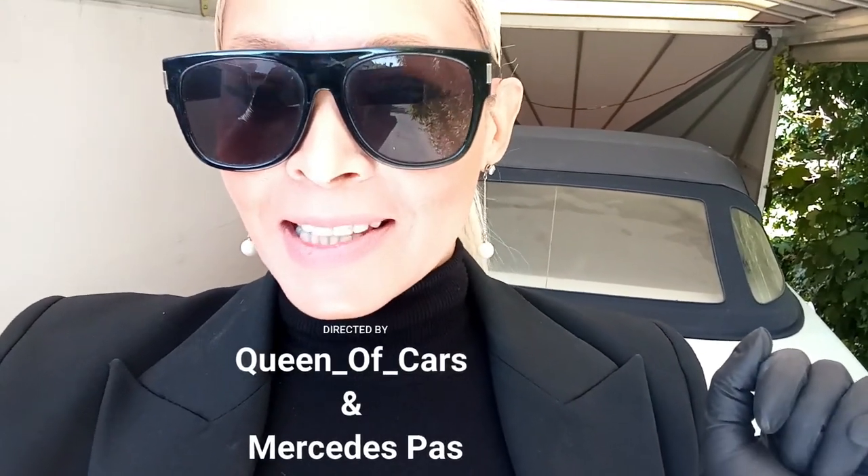Hi guys, this is Queen of Cars and Mercedes-Benz. We just picked up this 350 SL. It is a car that we sold to a friend of ours 17 years ago. It seems that the car has been sitting in his garage for the last 10 years. So now we're going to do a small inspection to see why the car is not driving.